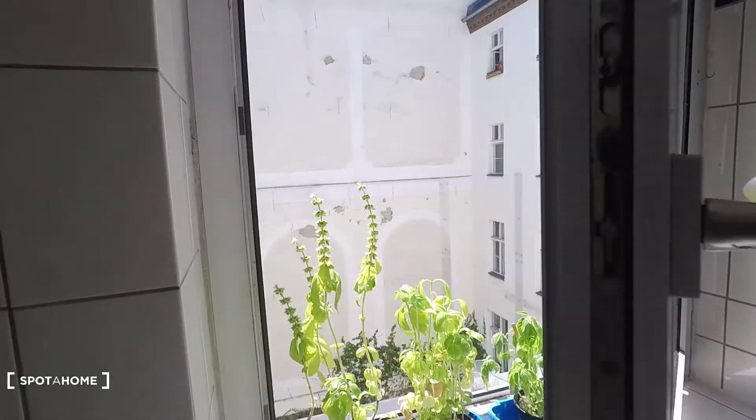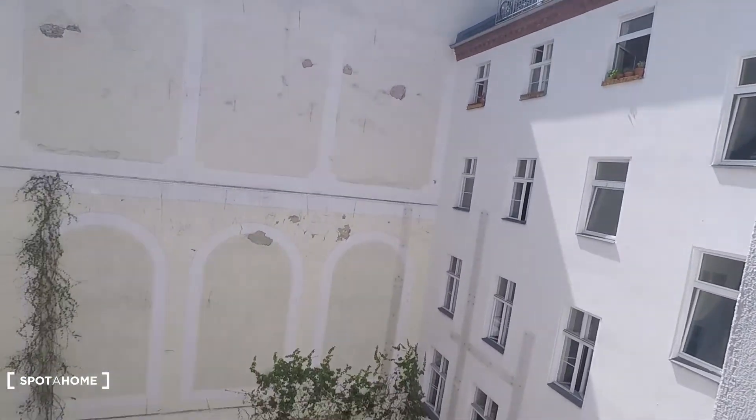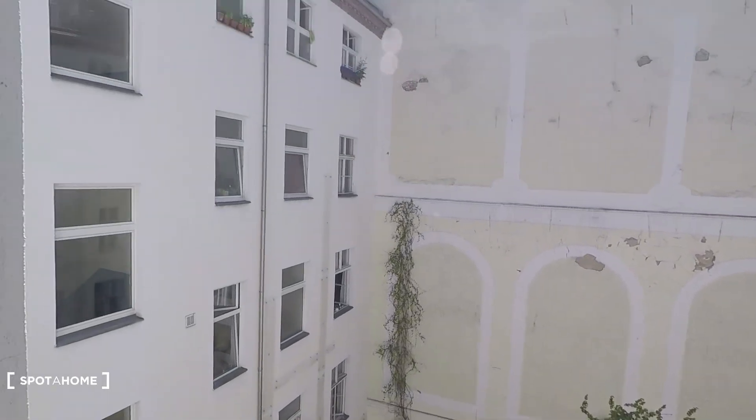Here again you have a courtyard view. Let's have a look at the courtyard — nice light coming in. That's it, I hope you enjoyed the tour, powered by spotterhome.com.